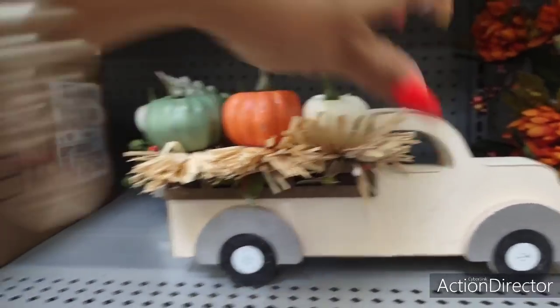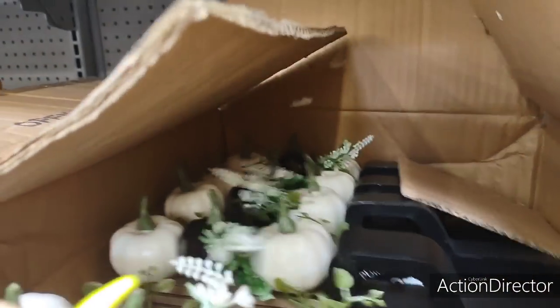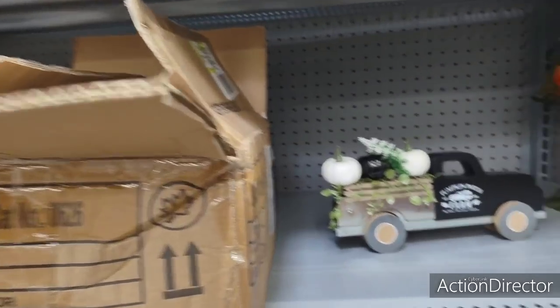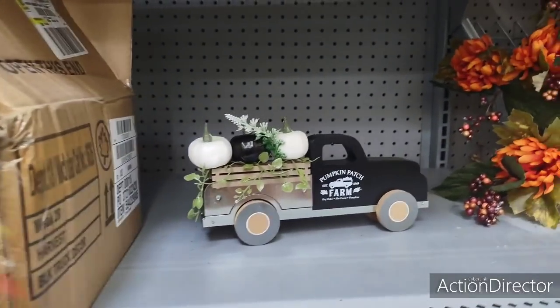I'm not sure if there's supposed to be a sign on there, because I'm getting these out of the boxes — no shame in Crystal's game. There's no sign. So these are really cute. I think I like the black one the best because it has the little sign: 'Pumpkin Patch Farm.' I think it's adorable. Really, really super cute.